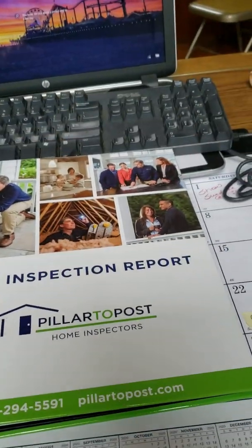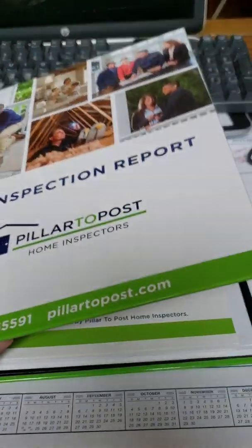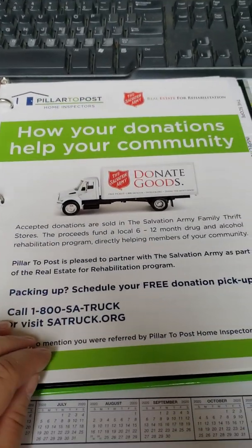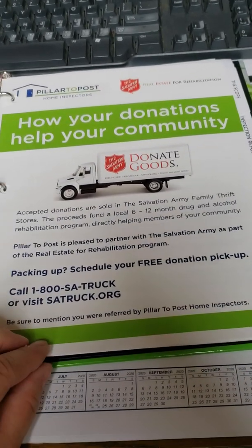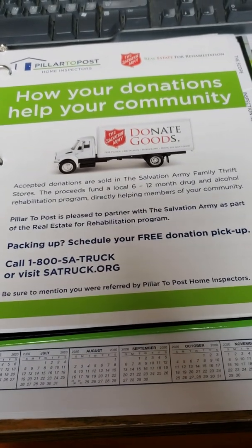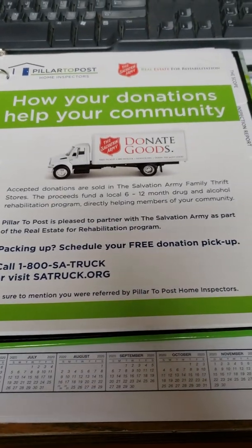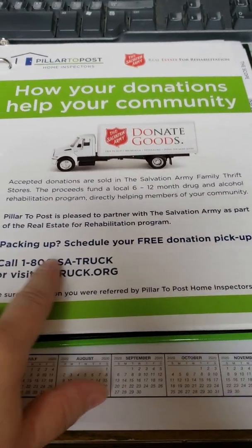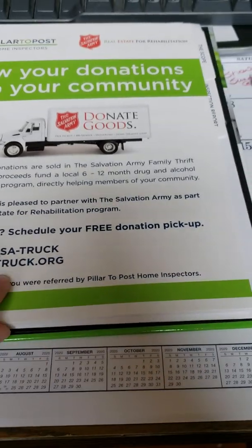I was very impressed at the quality of this binder — it is a really nice, heavy binder. When you open it up, Pillar to Post actually partners with the Salvation Army to take any items you're no longer going to need when you're going through the move-in process, and you can schedule a pickup and they'll come out and collect the donations for free.